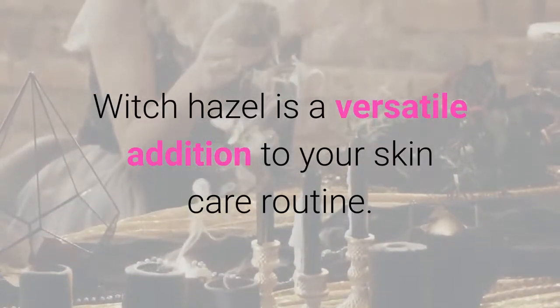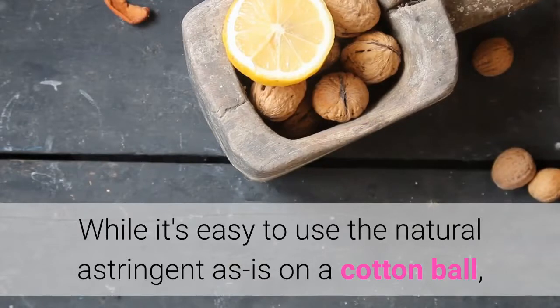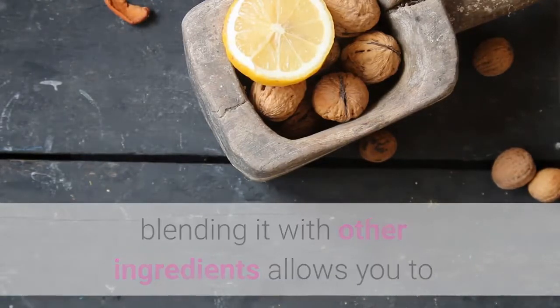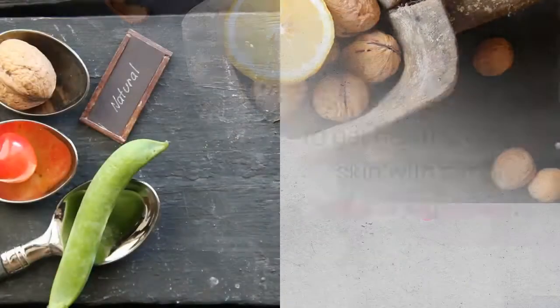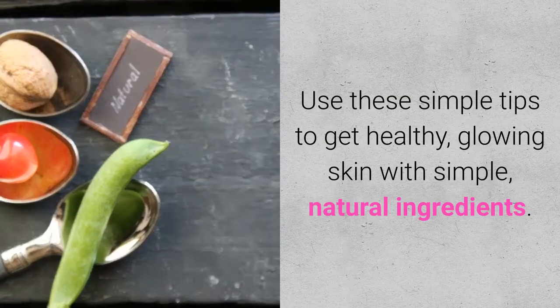Witch Hazel is a versatile addition to your skincare routine. While it's easy to use the natural astringent as is on a cotton ball, blending it with other ingredients allows you to create a range of customized skincare products that suit your skin type perfectly. Use these simple tips to get healthy, glowing skin with simple, natural ingredients.